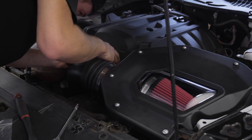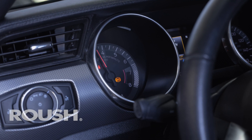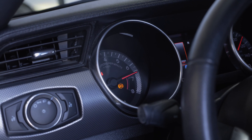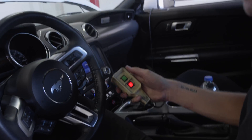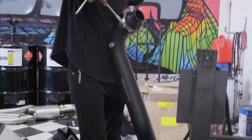We've got the Roush intake in — took some photos and did some dyno pulls. For the sake of time, we're going to put the Full Race intake on right now.